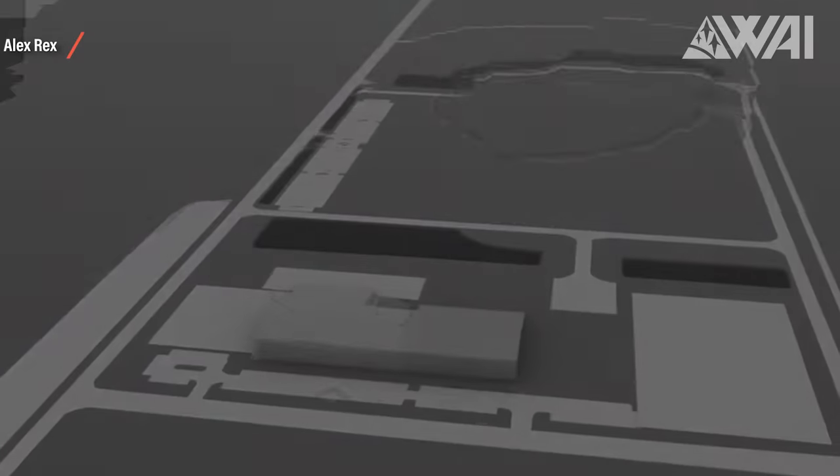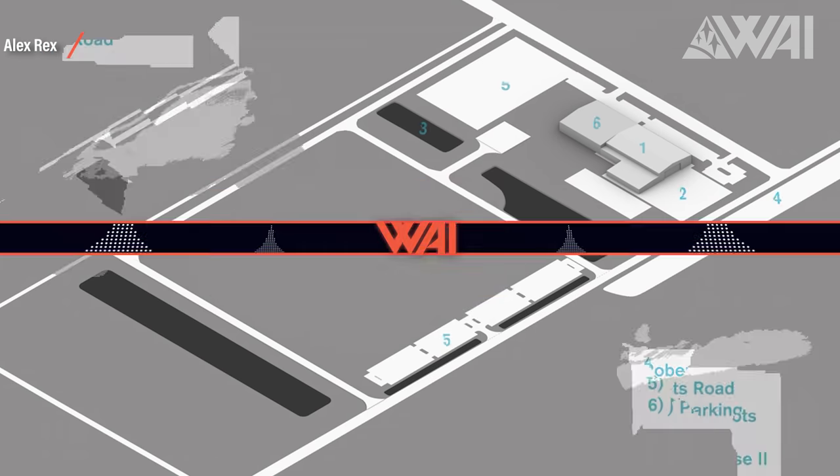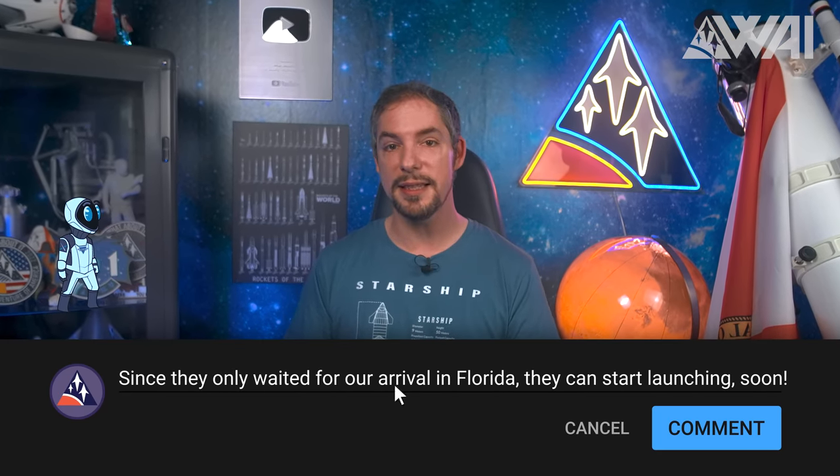Once the host has relocated to the Cape at the end of this month, regular up-close views of the progress will be provided. The channel will be polite and avoid annoying SpaceX, but will talk about their progress. What do you think — will SpaceX launch Starships out of Kennedy Space Center this year? As always, tell us in the comments.